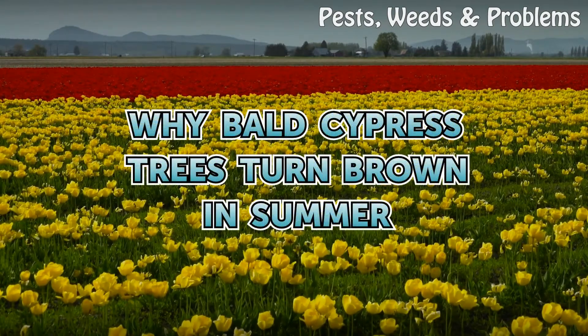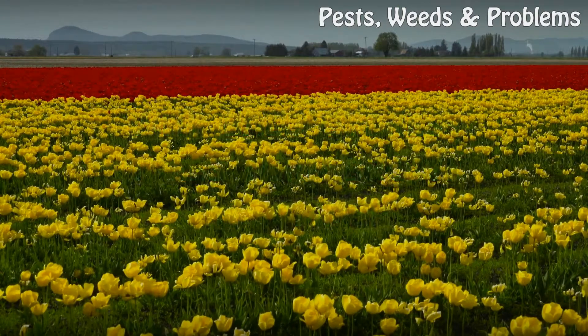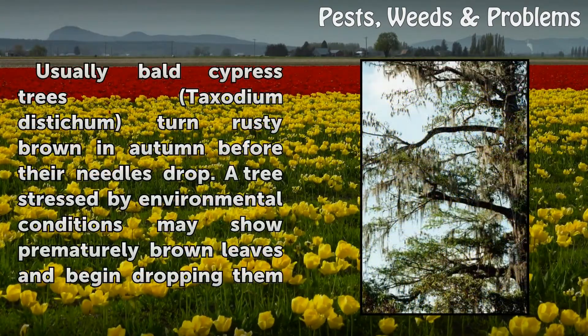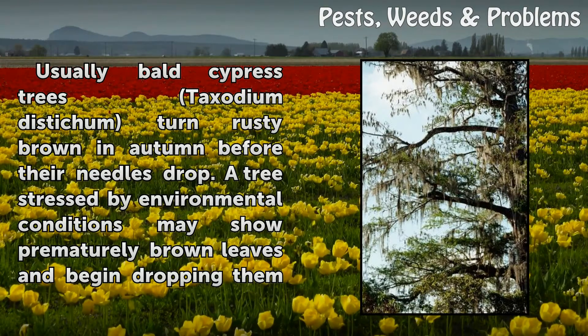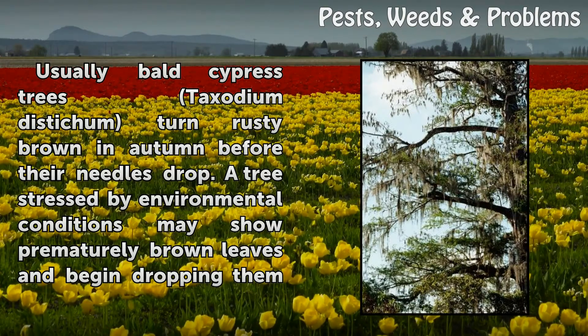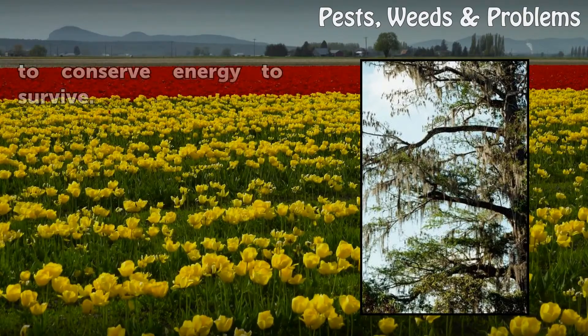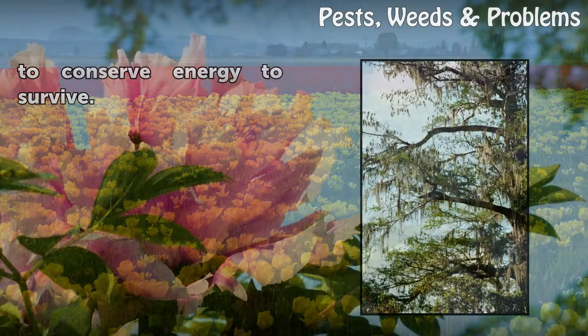Bald cypress trees (Taxodium distichum) usually turn rusty brown in autumn before their needles drop. A tree stressed by environmental conditions may show prematurely brown leaves and begin dropping them to conserve energy to survive.